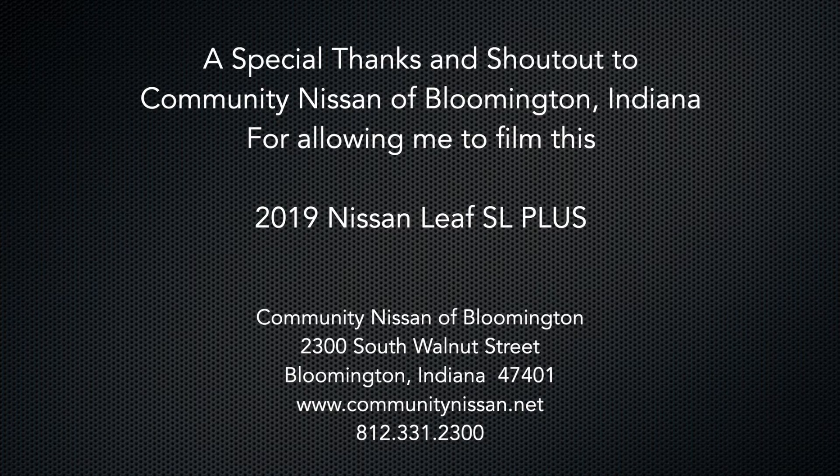A special thanks and shout out to Community Nissan of Bloomington, Indiana for allowing me to come out and film this 2019 Nissan Leaf SL+. Hey everyone, Josh here from Neighborhood Car Reviews, and I'm inside a brand new 2019 Leaf SL+.